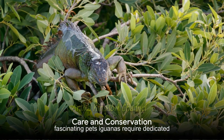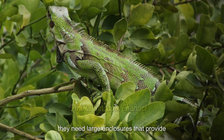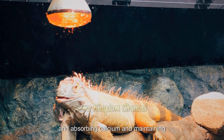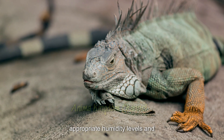Though they make fascinating pets, iguanas require dedicated care and proper husbandry. They need large enclosures that provide ample space for climbing and basking, UVB lighting for synthesizing vitamin D3 and absorbing calcium, and maintaining appropriate humidity levels and temperatures.